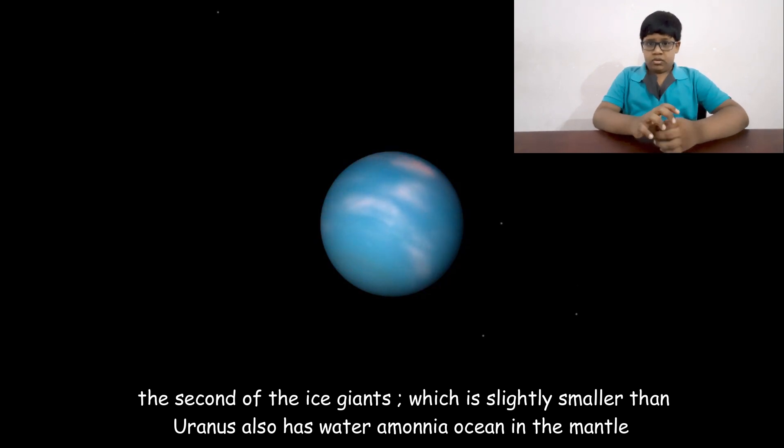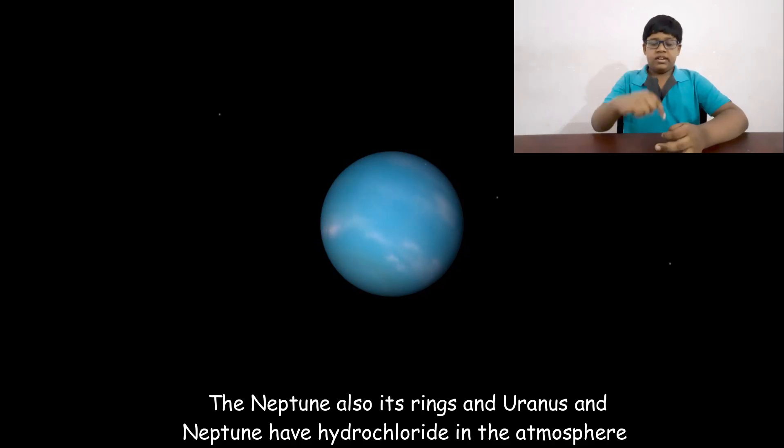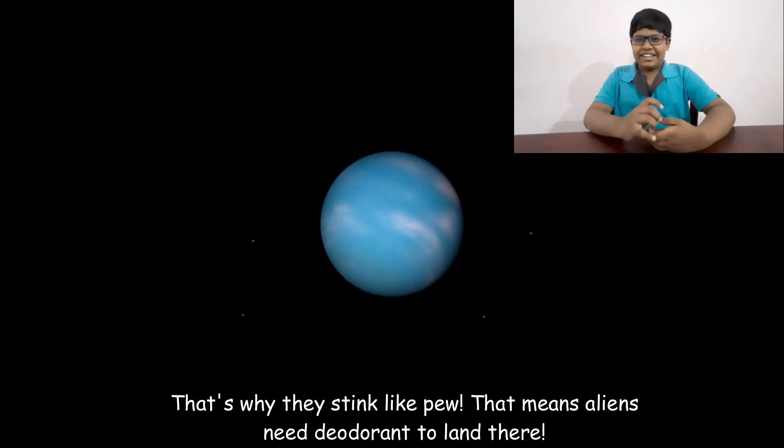Neptune also has that water-ammonia ocean in its mantle. Neptune even has a hydrochloride presence in its atmosphere. I think aliens would need deodorant to land there!